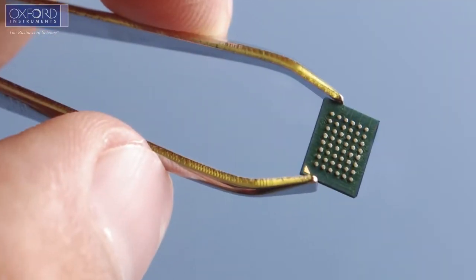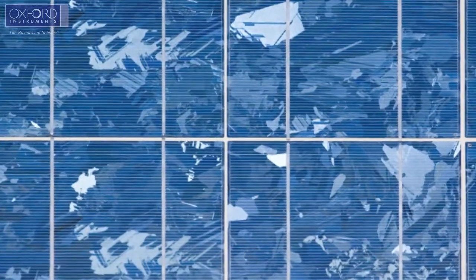Currently there are a lot of different applications in research. Three of the key themes we see are in biosensors, photonic devices, and in structured surfaces for photovoltaics.